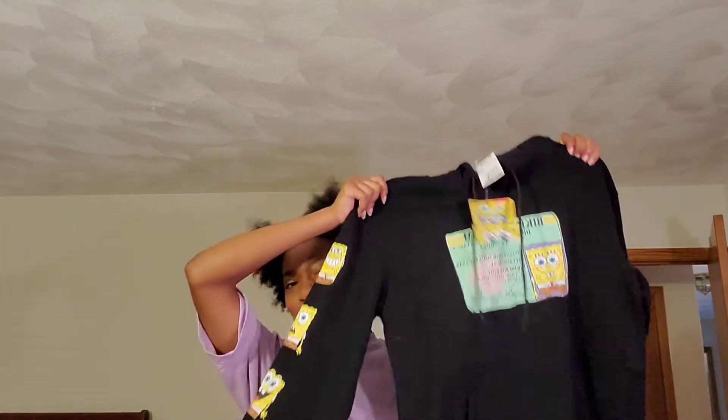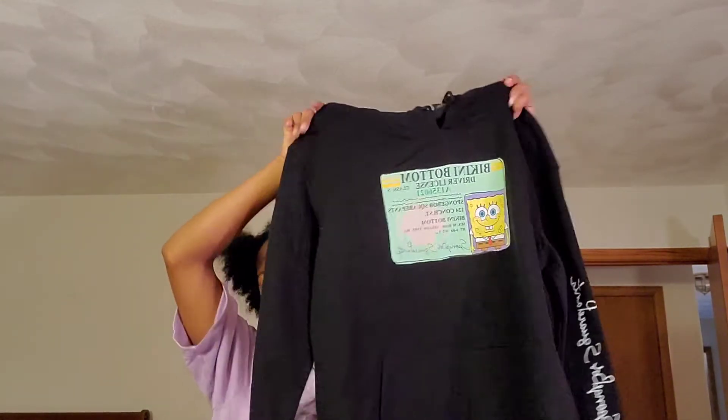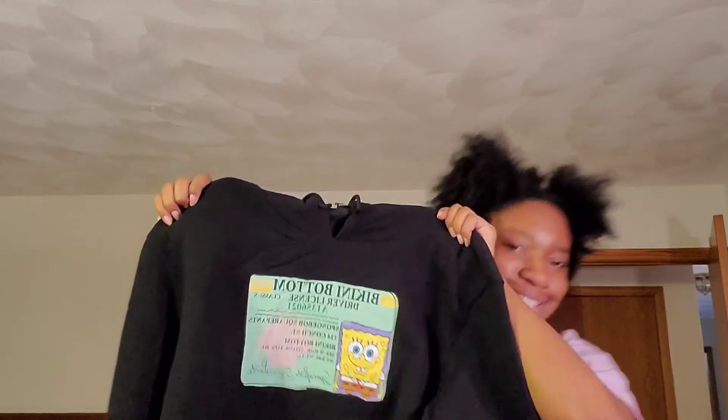Next up, my brother picked out this hoodie for me. It's a SpongeBob hoodie — we got it in the boys section. It's a SpongeBob hoodie with his license on it.